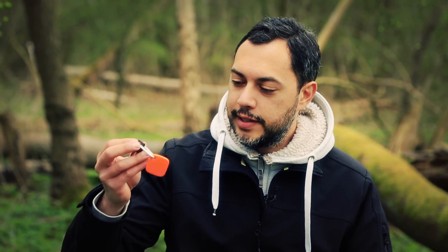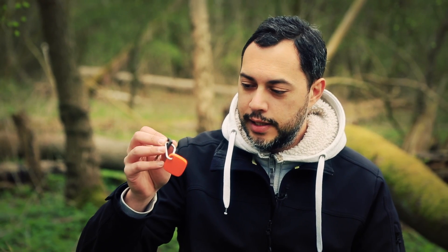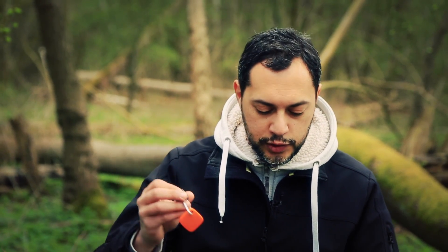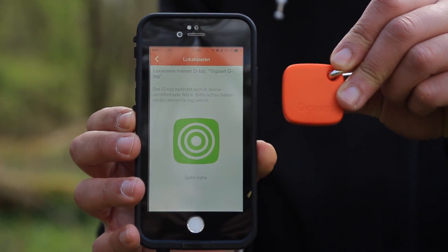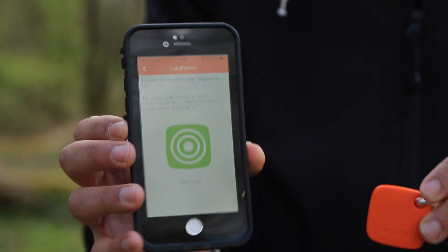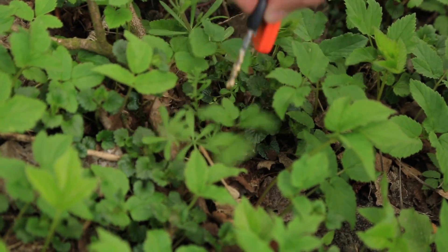Mein Lieblingstool für heute ist hier dieser Gigaset G-Tag. Das ist eigentlich nichts anderes als ein GPS-Tracker, der zwar nicht selber trackt, sondern per Bluetooth mit dem Smartphone verbunden ist. Anhand der Signalstärke zeigt er in der App an, wie weit dieses kleine Kästchen hier entfernt ist – das funktioniert mit Bluetooth auf ungefähr 10 Meter genau. Sollte ich den Schlüssel verlieren und das Signal abreißen, dann merkt sich die App den letzten Standort per GPS und gibt mir eine Benachrichtigung aus.